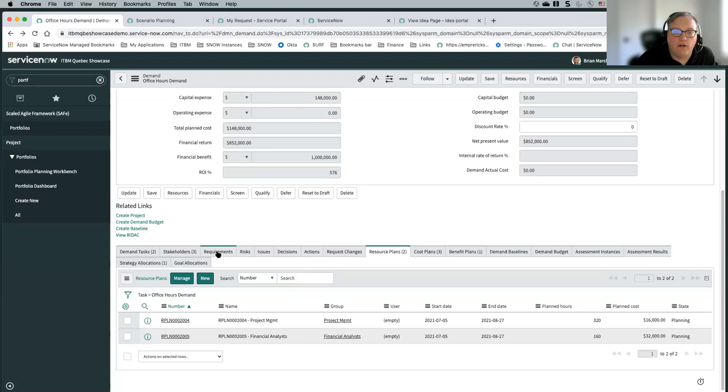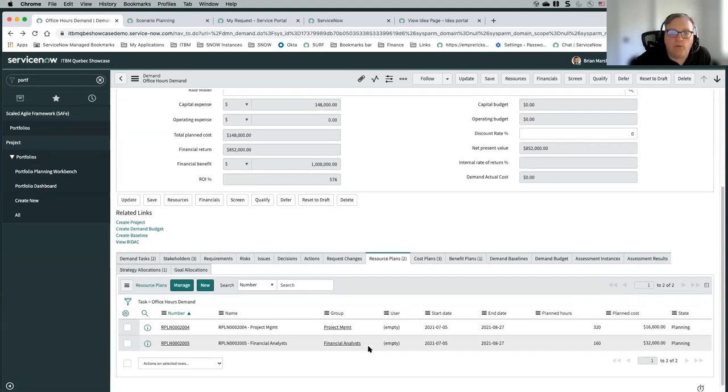There are related lists for things like requirements, risks, issues, and decisions — we call these RIDAC items. These can be identified during the demand, and if you create a project from this demand, those will just carry over to that particular project. The same thing with resource plans, cost plans, and benefit plans — if you create a project from this, all of those would actually move over to the project. The data calculated in the financials would stay, but the resource plans would move over once it's promoted.